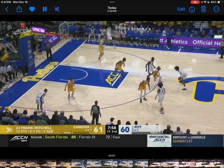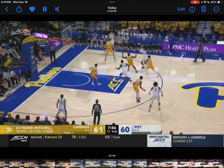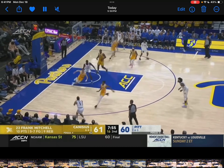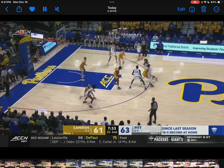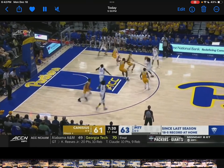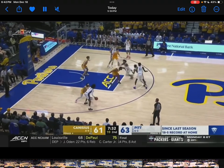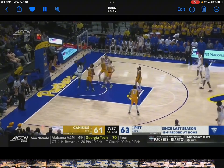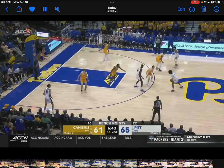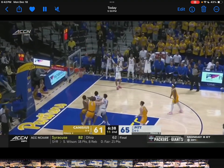He is excellent at reading the secondary help defender. As you see, he's tagging the big man, which means the corner is open — and he always passes it with great velocity and speed. This is what I mean: I want them to run more full rolls because I feel like he'll be very efficient at it. He has very good touch on these passes. Again, another good short-roll pass.